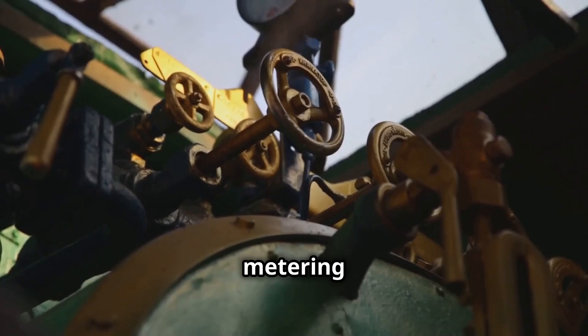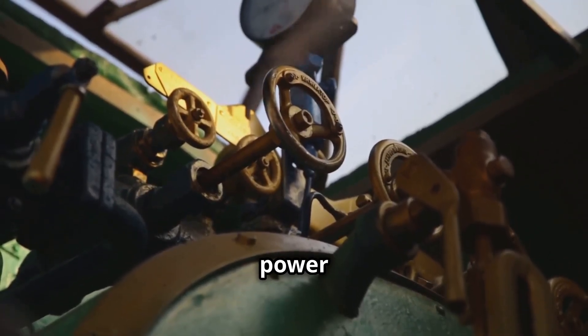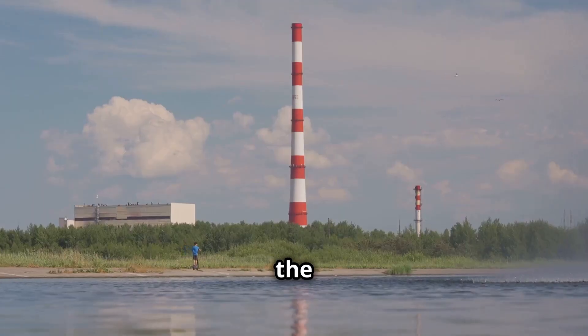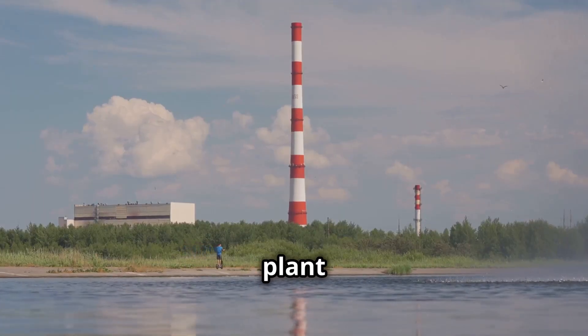Accurate fuel control ensures the turbine operates at peak efficiency. By carefully metering the fuel, we can maximise power output while minimising fuel consumption and emissions — good for the environment and for power plant operators.